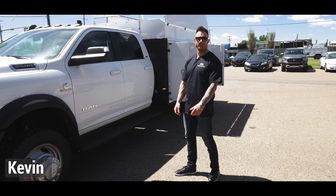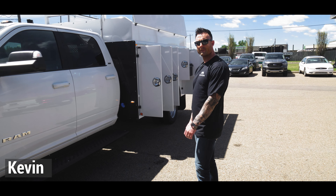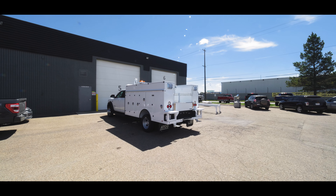Thanks for joining us everyone. I'm Kevin with Milron. I want to show you today this 2021 Ram 5500 with our custom 11-foot service body that we do for a local utility provider. Come with me and we'll give you a short look.